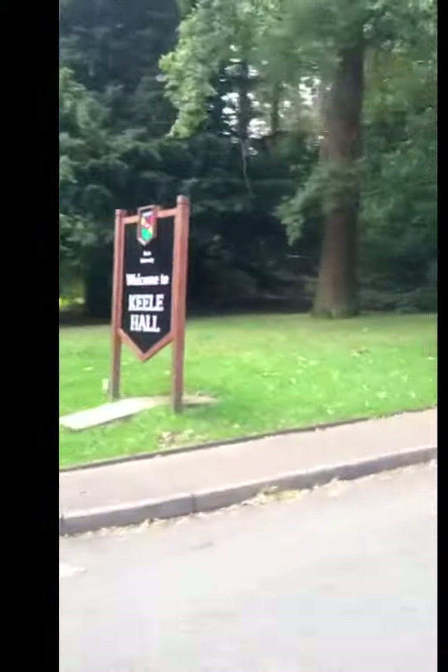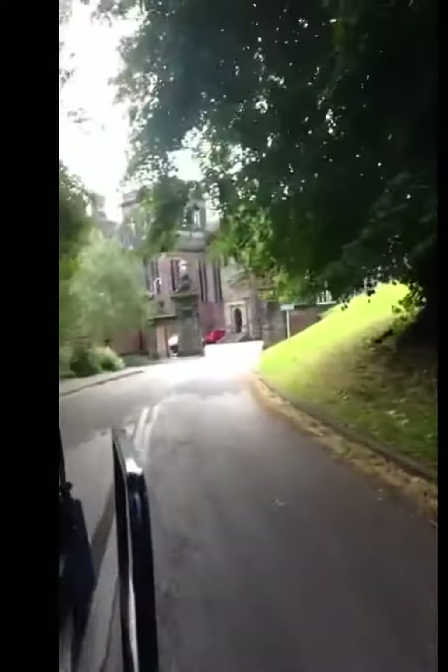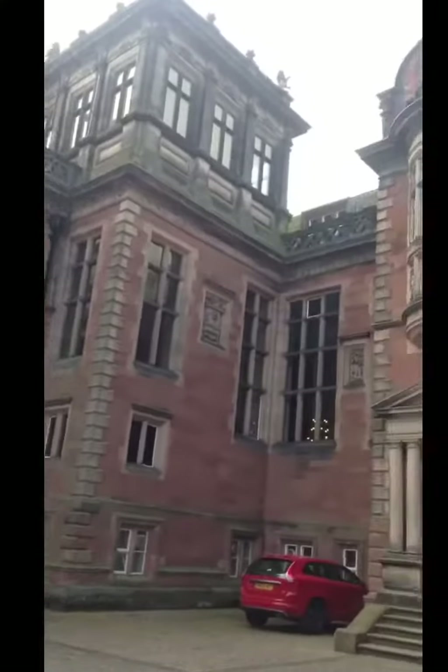Where are we going now, Geoff? We're going to Keele Hall. What's Keele Hall? It is the most beautiful place on campus with wonderful views. Hello and welcome to Keele Hall — it's one of the most historic and beautiful buildings at Keele. As well as housing the Liberal Arts School, plenty of societies and sports clubs have their balls here.